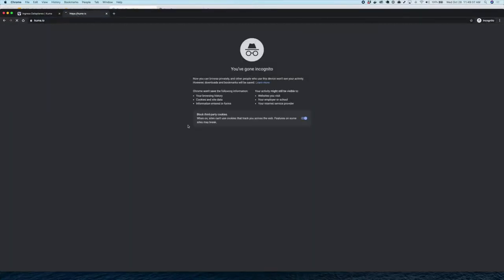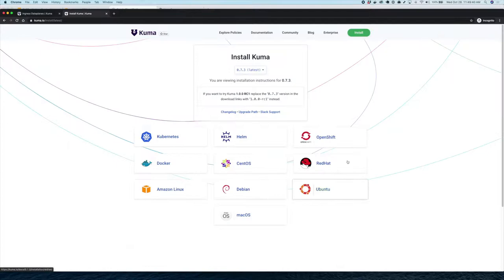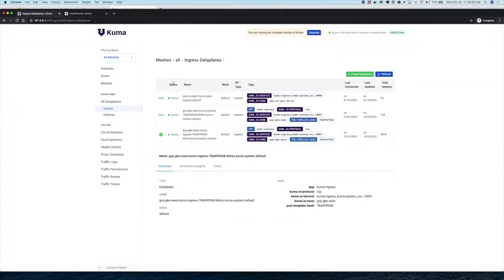On kuma.io slash install, we can see all the different installation methods supported. We are about to release Kuma 1.0, and we're also going to be introducing support for Windows, which is now being released in an alpha version in Envoy proxy.